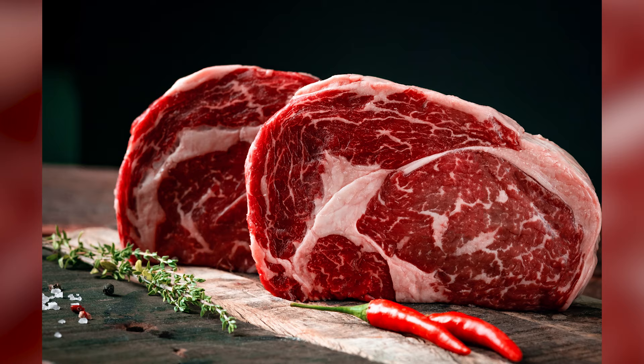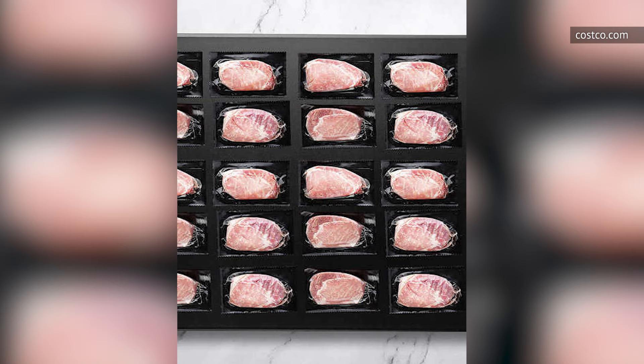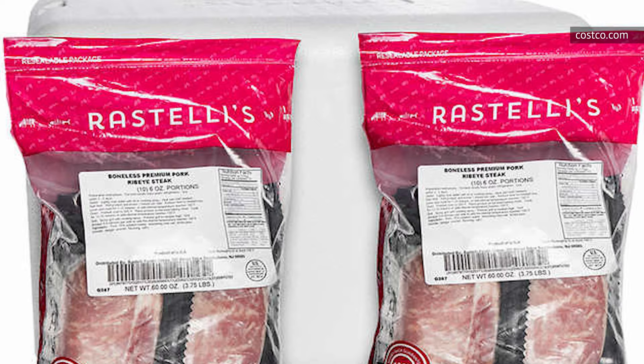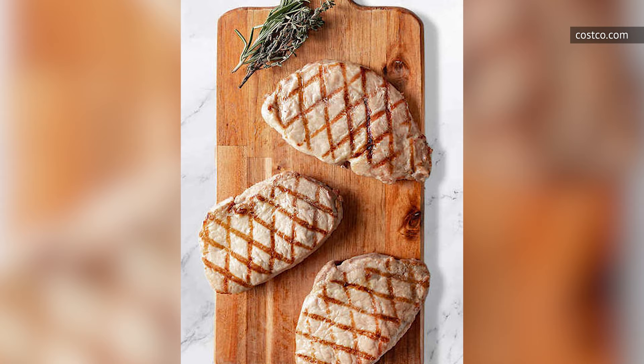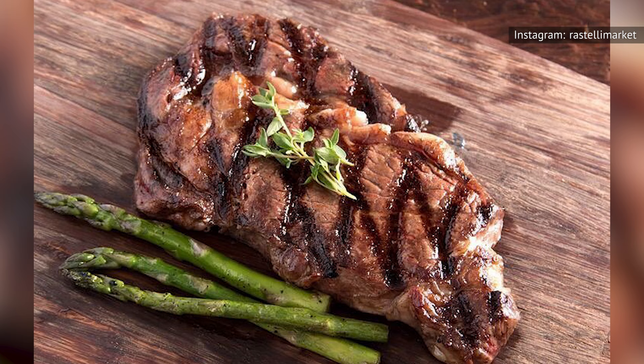Ribeye steaks are prized for their great marbling, which makes them super juicy and packed full of explode-in-your-mouth flavors after they come off the grill. But what's the answer when you're trying to avoid red meat but still crave a tender cut of ribeye? Costco has an answer in the form of Rastelli's pork ribeye steaks — but it's definitely not an answer you should take to heart. We found that the juicy tenderness you think of when you picture a ribeye is lacking, hard. The Costco website states these pork ribeye steaks are "incredibly juicy and eager to please." If only that were true.